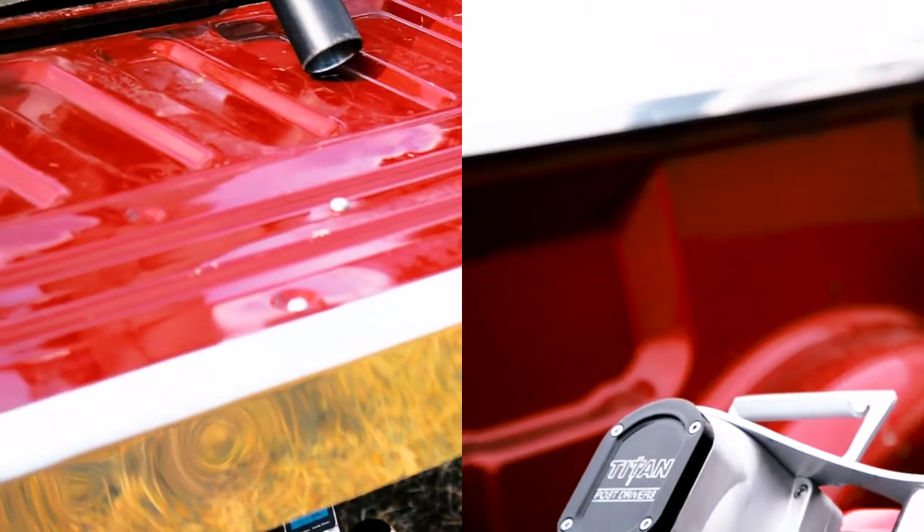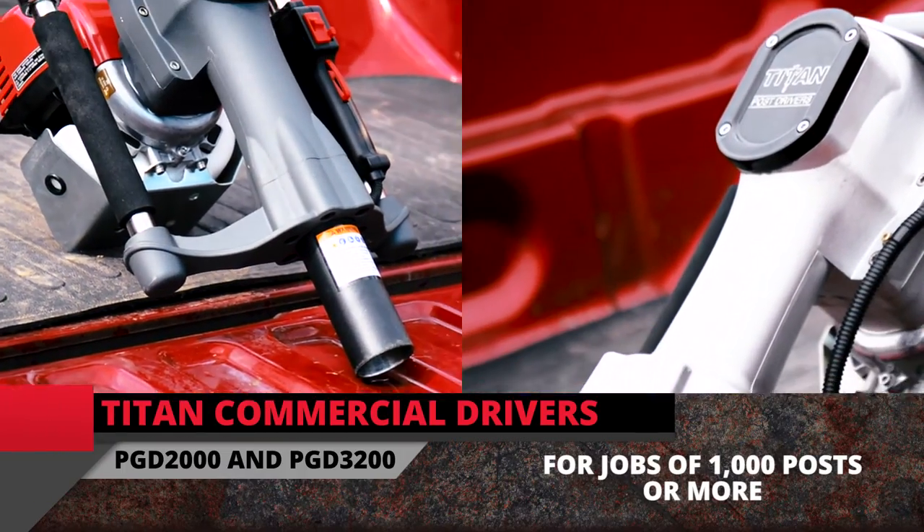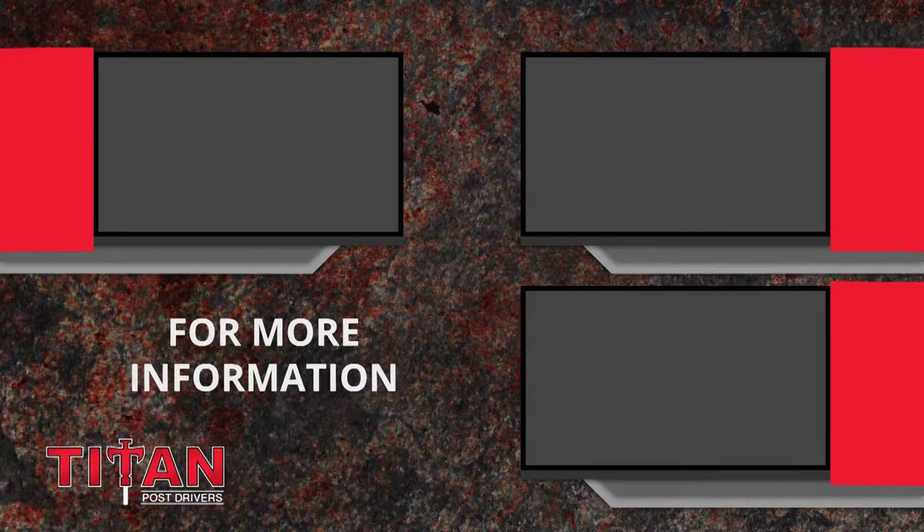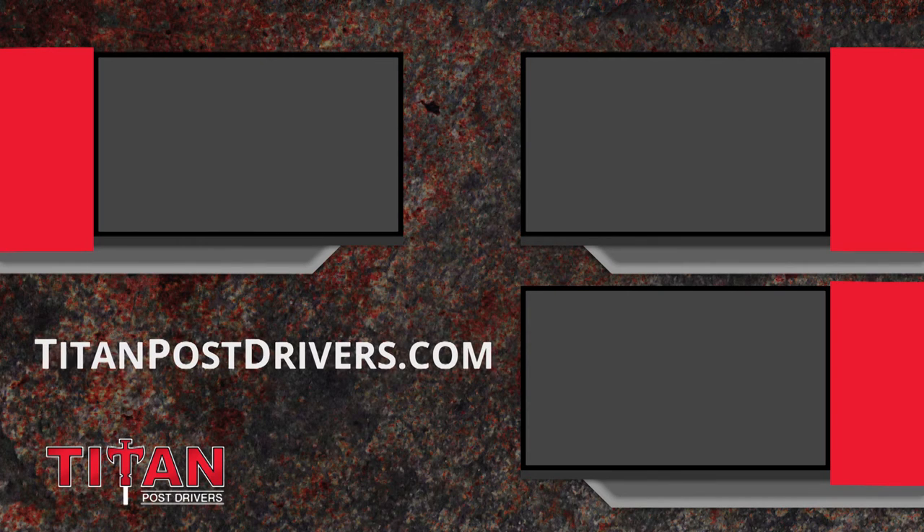For commercial jobs of 1,000 posts or more, we recommend the commercial post drivers. For more information, visit TitanPostDrivers.com.